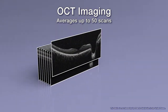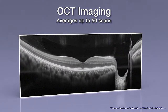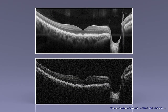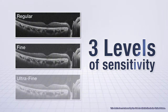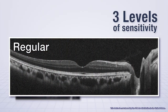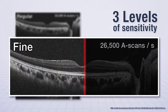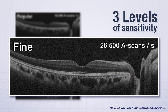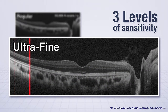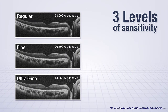For OCT imaging, up to 50 images can be averaged for enhanced detail and reduced noise compared to a single OCT scan. The OCT system includes three levels of sensitivity. Regular sensitivity performs 53,000 A-scans per second for high-speed image capture. Fine mode scans at 26,500 A-scans per second for high-sensitivity image capture. And ultra-fine mode scans at 13,250 A-scans per second for the highest sensitivity image capture.